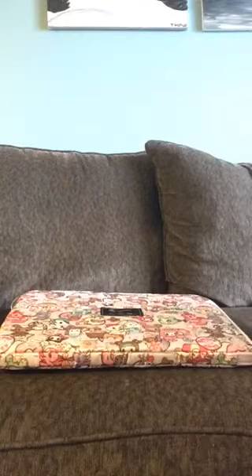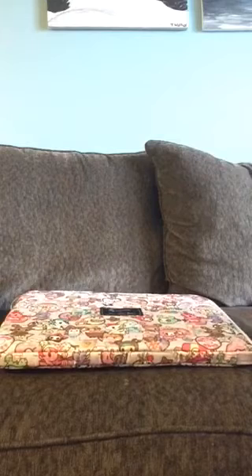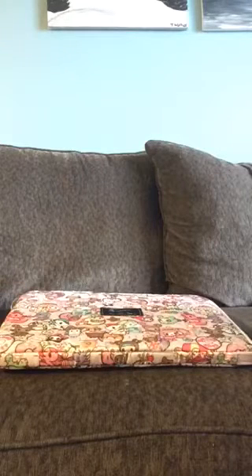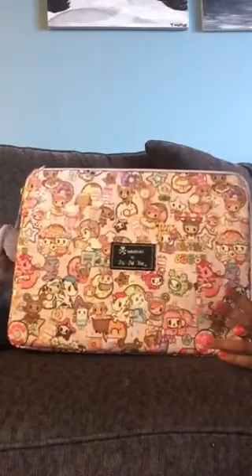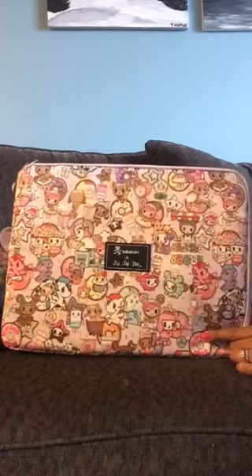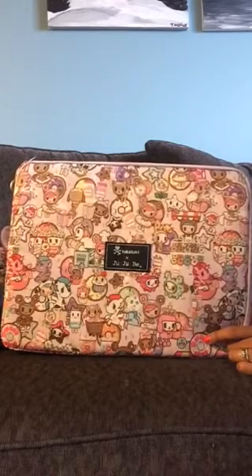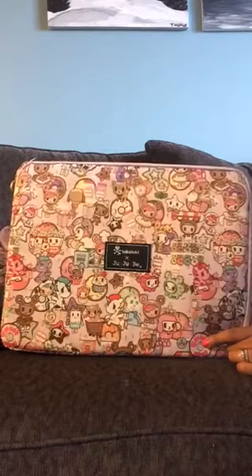Hi guys, Macy here and welcome to my channel. Yesterday I got my package from release day of the mother of all launches — the Tokidoki and Jujubee release for Kaiju City, which also included their accessory launch. I was really on the fence with this launch; I didn't know if I was going to get something or nothing at all, but finally I made a decision and set my alarm for 3 a.m.